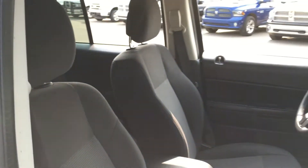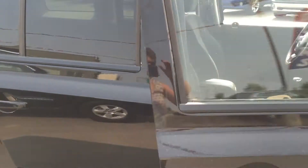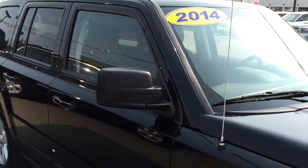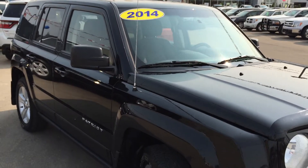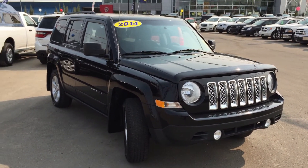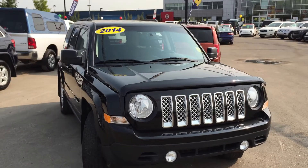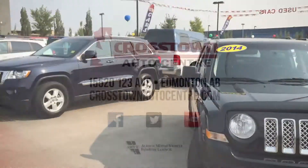I'd like to thank you very much for watching this video walk around of the 2014 Jeep Patriot North Edition. If you have any questions or would like to book a test drive, all you have to do is click or call Crosstown Auto Center. We're here on the corner of Yellowhead and 156th Street and we look forward to seeing you — have a great day and we'll talk to you soon.